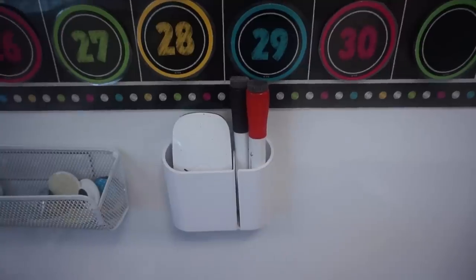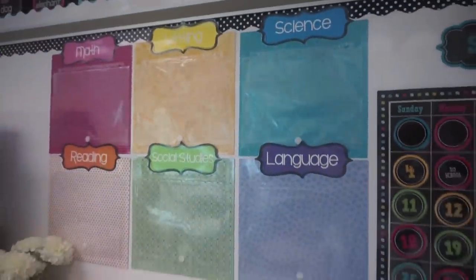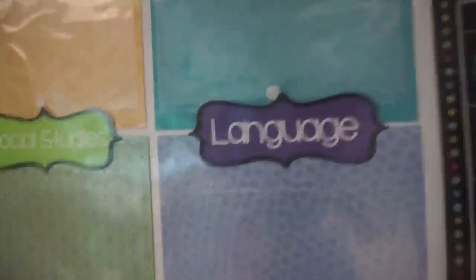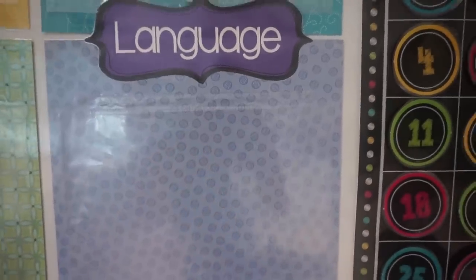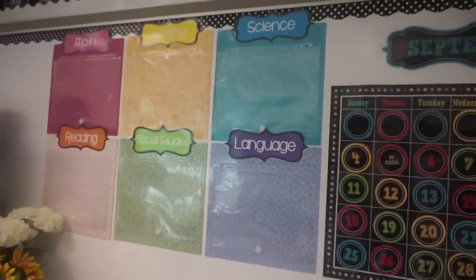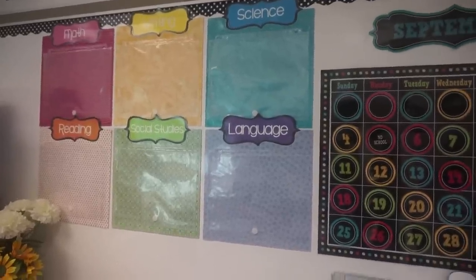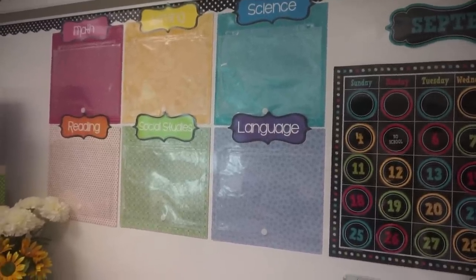Up here is where I display my objectives and standards for the day. I actually made these — it's just a piece of scrapbook paper, and then I hot glued a page protector to it, it's velcroed at the bottom, and I just slip in the standard on the side. The whole thing is laminated so that it stays durable. I actually have a set of standards and objectives you can display in my TPT store — I only have second grade at this point, but I'll put the link below.